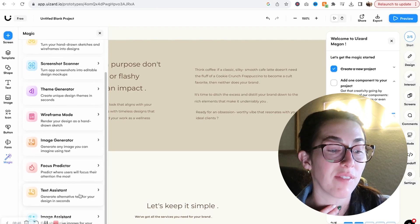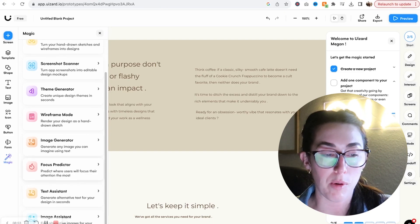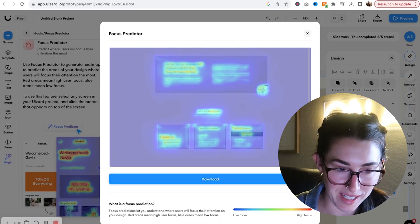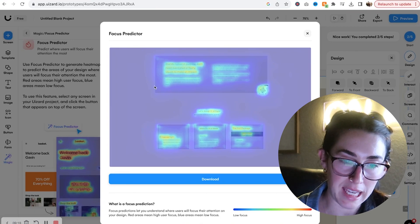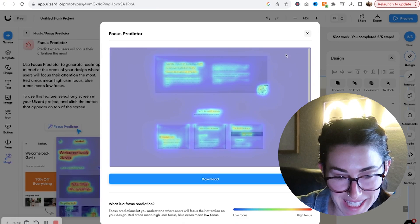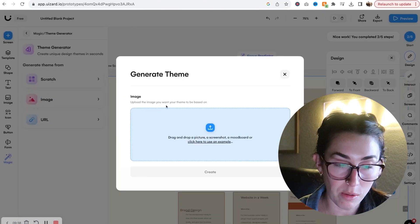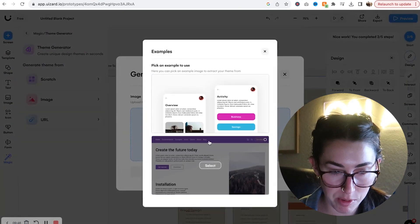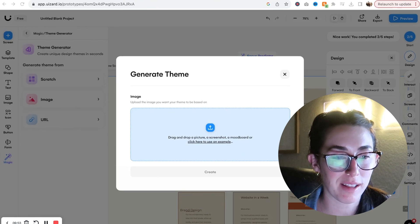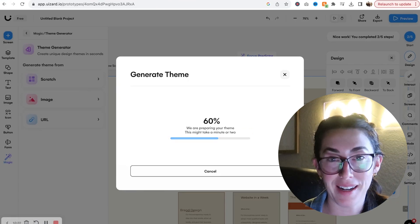They also have a text assistant and a focus predictor, which is kind of cool — it can predict where people would be looking on the page. Let's try that. It gives a heat map of where people might be clicking or looking. It's kind of simple though — people are going to read the text or look at the elements, which is an intuitive thing to know. Oh, you can also create a theme from an image. Let's try pulling in one of my client's mood boards and see what it creates. Pretty fast loading speed. Okay — it basically just pulled some random colors from the mood board.